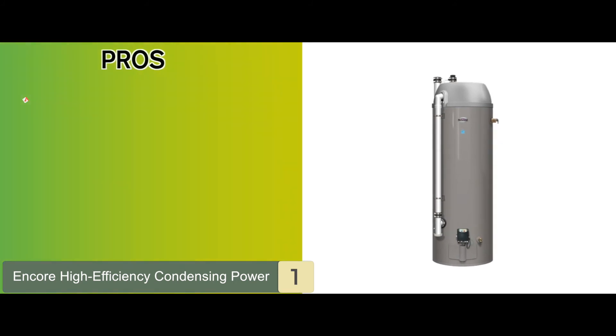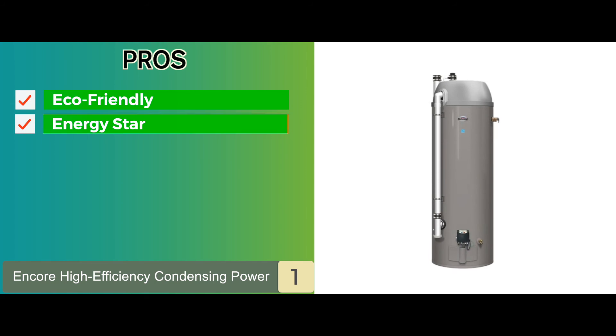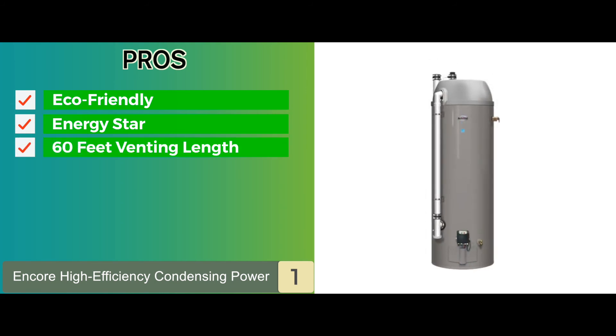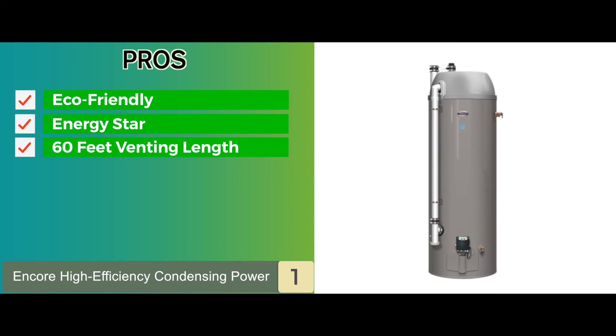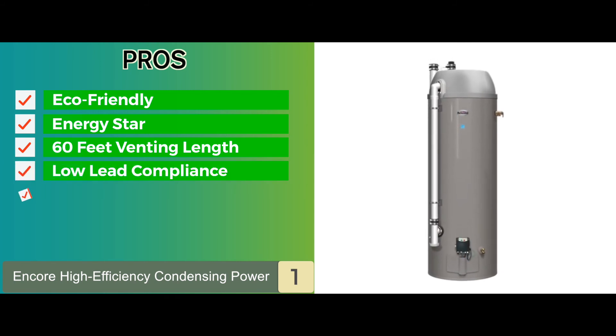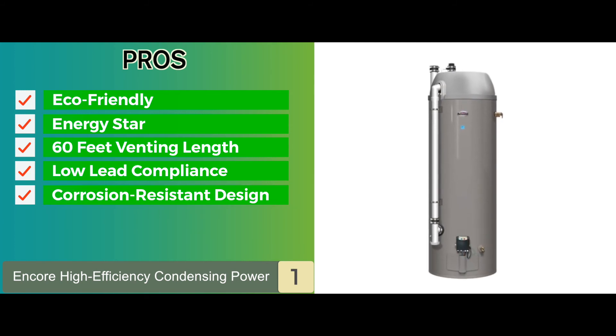Its pros are: it is truly eco-friendly with very low NOx. It is rated by Energy Star, ensuring reliability. It has a long venting length ranging up to 60 feet. Its low lead compliance makes it environment-friendly. And it has a corrosion-resistant design featuring dual-anode rods.